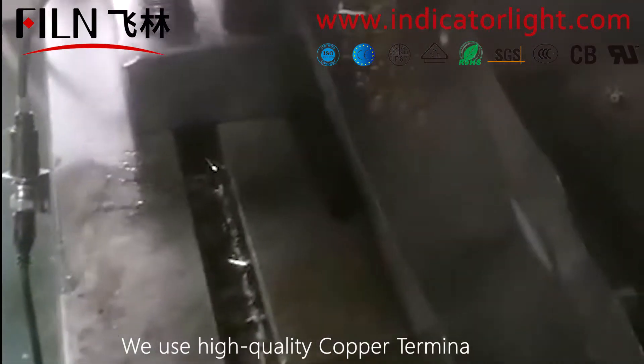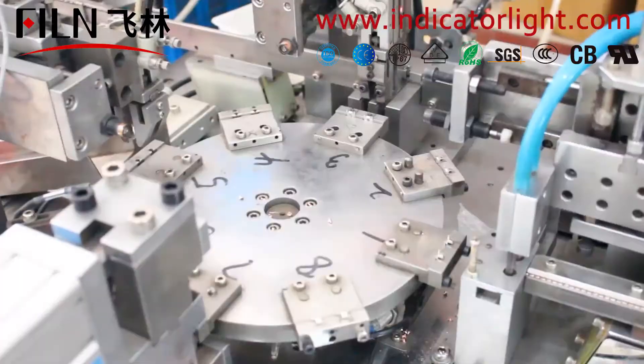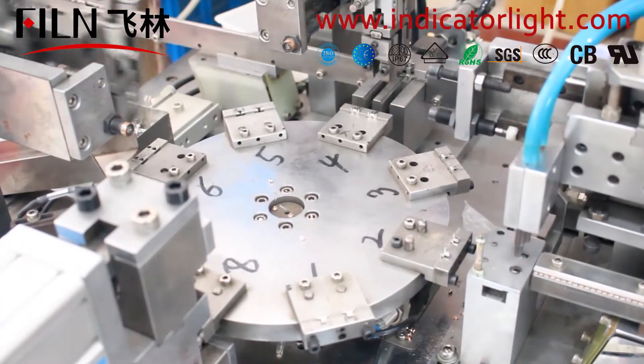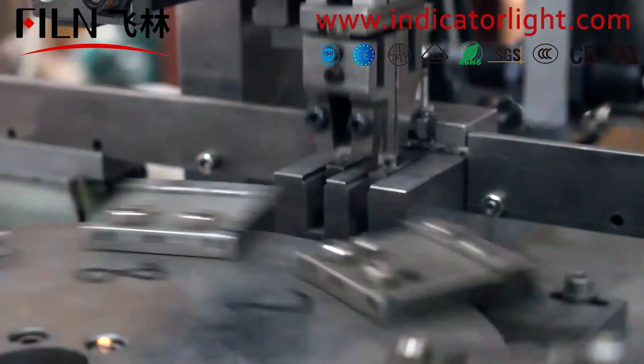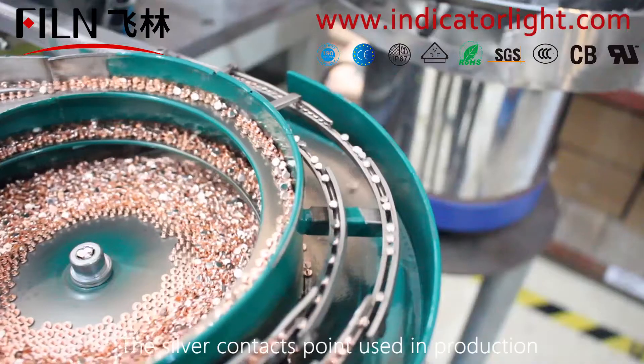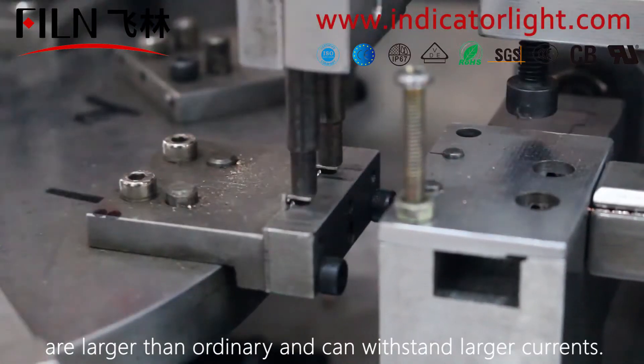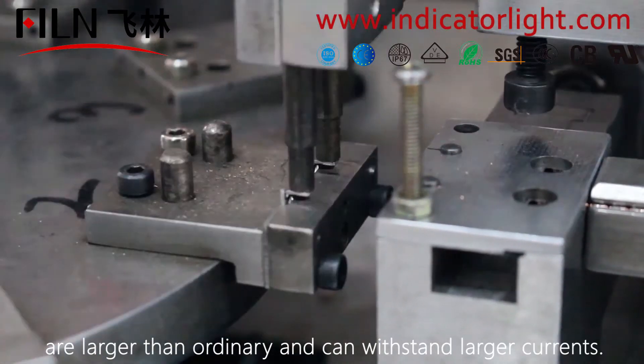We use high-quality copper terminals and automatic machines to produce. The silver contact points used in production are larger than ordinary and can withstand larger currents.